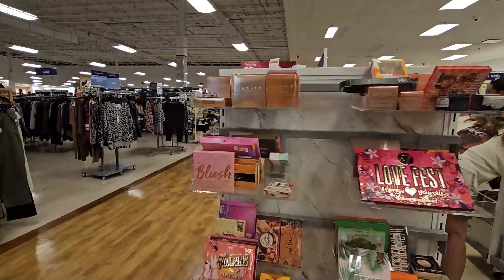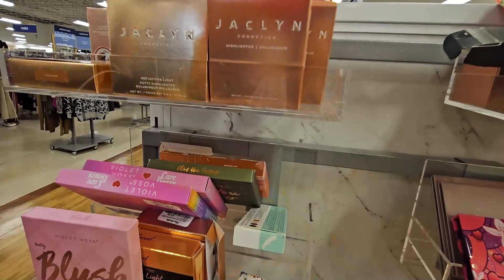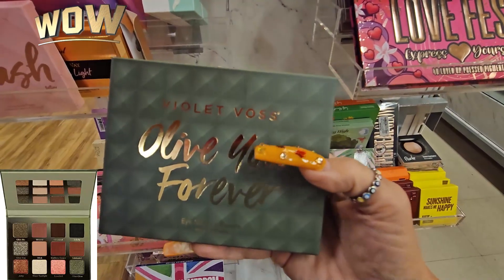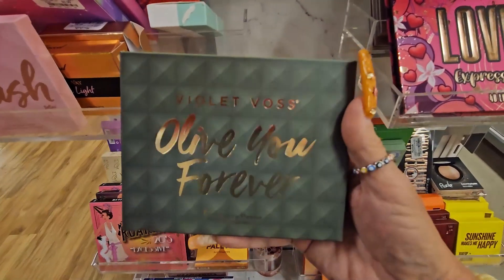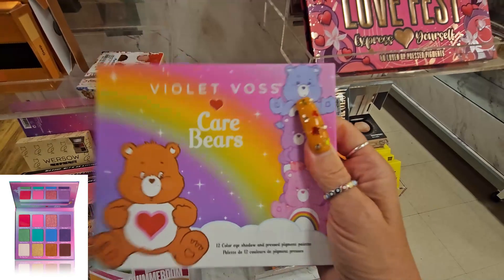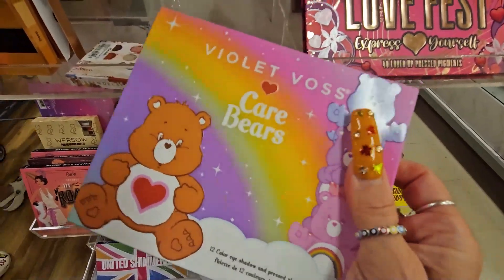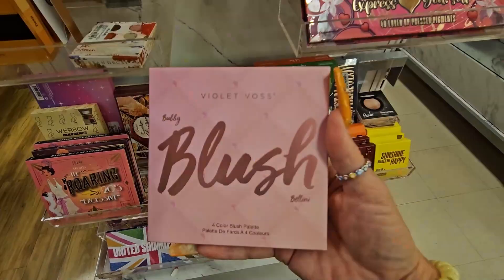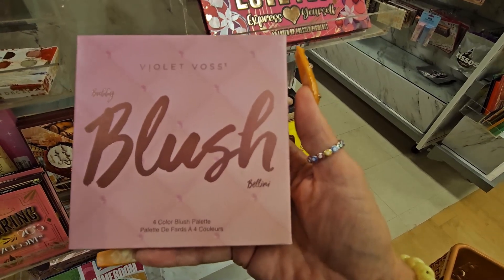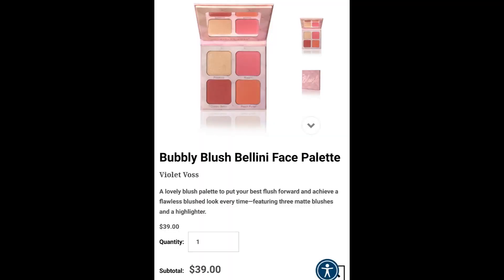So guys, I am seeing new makeup here. They have the Deckman Cosmetic collection that I showed you last time - I'll include that video somewhere so you guys can see it. They have lots and lots of the Violet Vase. I do like this formula, I have some of them. This one is the Olive Forever for $7.99. They also have the Violet Vase Care Bear - I was looking for this - for $9.99. I am so excited to be finding new products! They also have this one called Bobby Blush Bellini palette for $7.99.